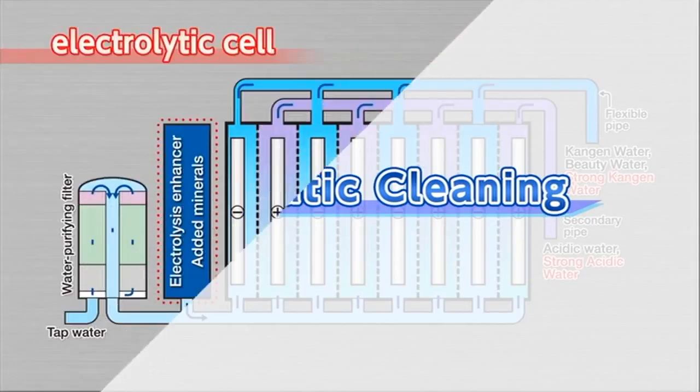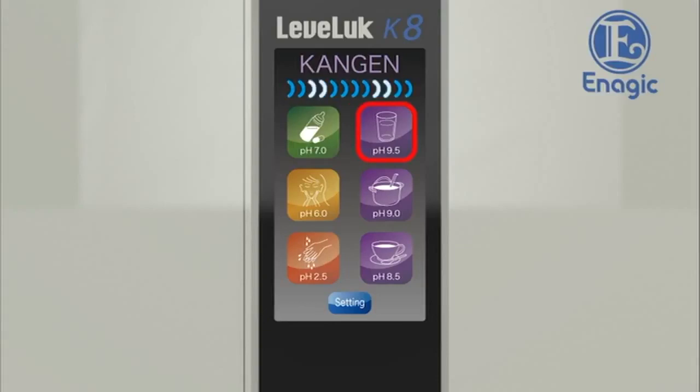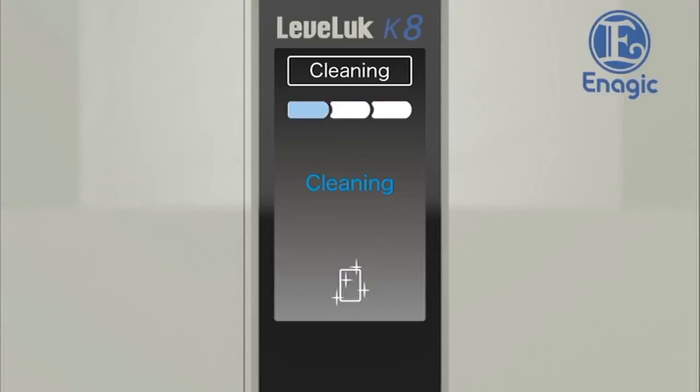Automatic cleaning. The Levluck Kangen 8 has an automatic cleaning function, as calcium deposited on the electrodes in the electrolysis tank may result in reduced performance. There are two types of cleaning that maintain the performance of the unit. If Kangen water or other water has been produced for more than 10 minutes, it will show 'Kangen refresh' on the LCD and start cleaning for 10 seconds when the faucet is turned off. When another water type is selected after producing strong acidic water, or when the unit has not been used for more than 24 hours, it will start cleaning automatically for about 30 seconds once water is run through the unit. When the cleaning cycle is finished, it will then start to produce the selected type of water.